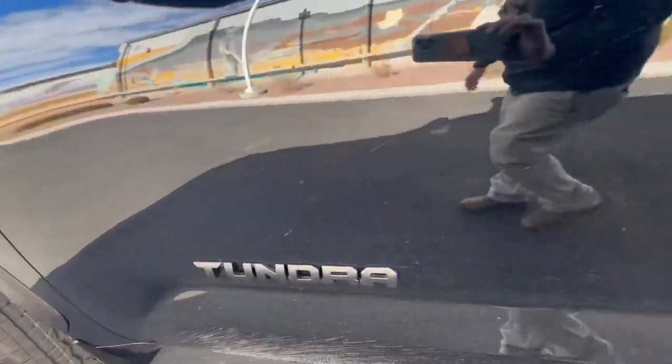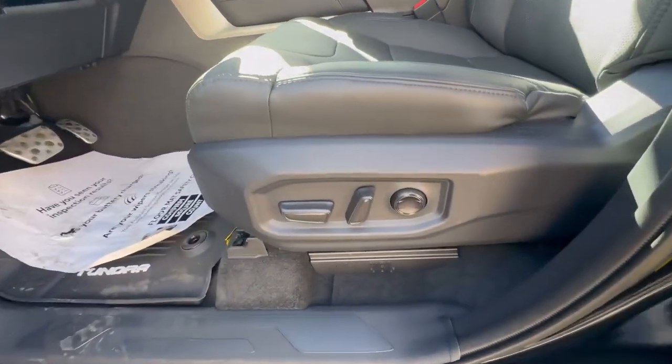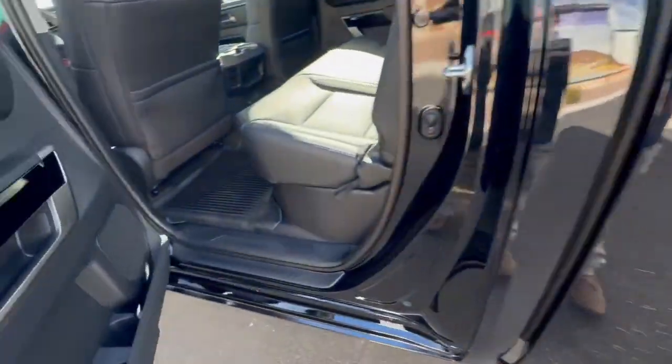It's even got the blackout badging on this — that looks super, super mean. Take a look at the front here: 10-way power adjustable seats, and there's the amplifier for the premium audio. I'll go ahead and show it to you because this is kind of a cool thing on the Tundras.